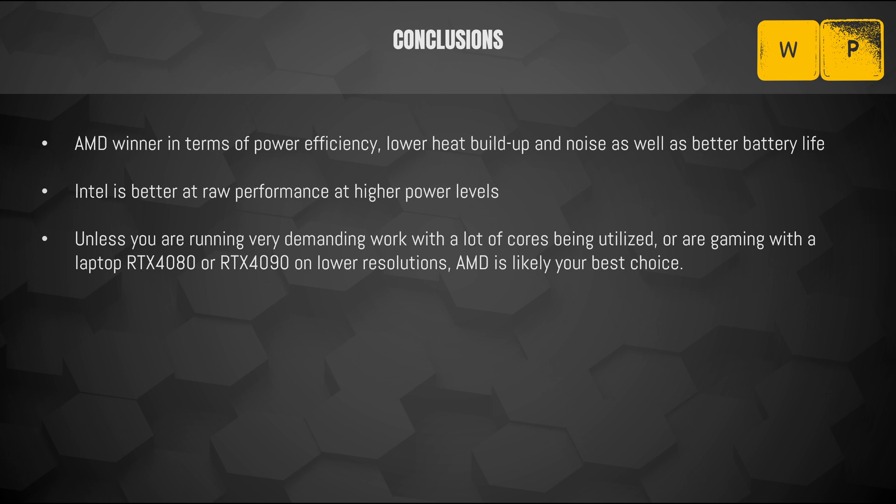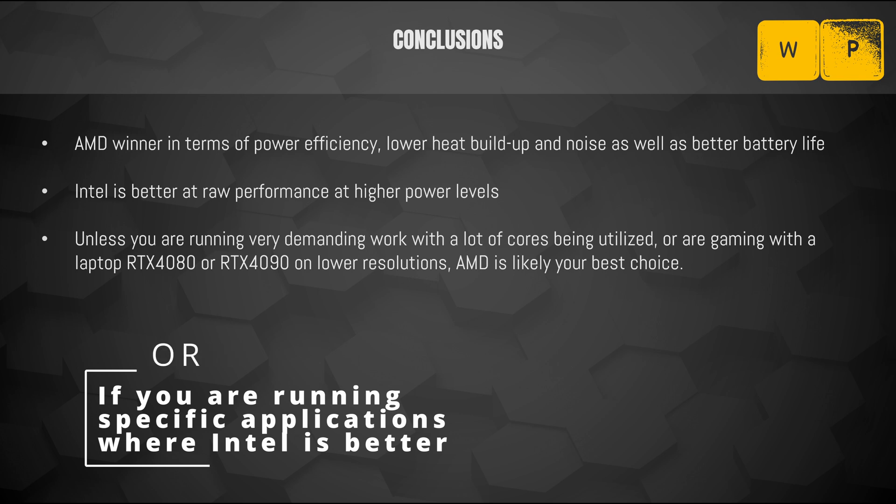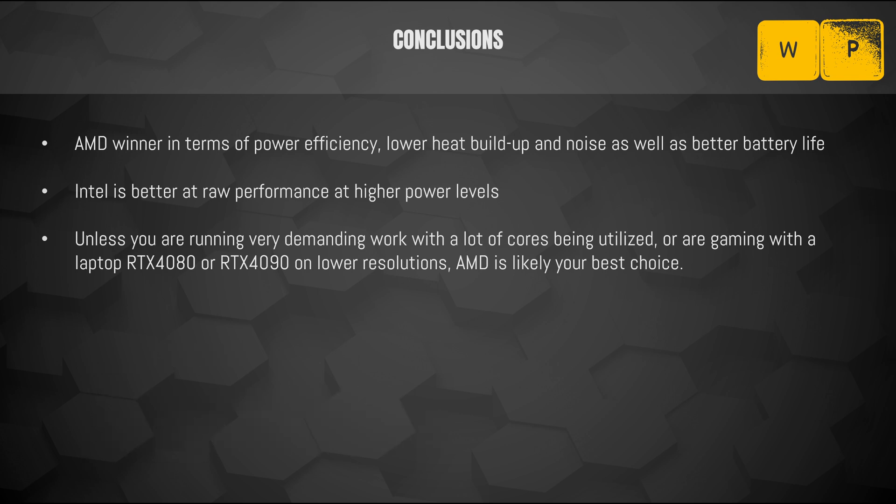Intel is still the king in terms of raw performance at higher power levels. If you're running very demanding multi-threaded work, or gaming at very low resolutions with very powerful GPUs, then Intel might be what you require. Apart from that, AMD is likely your best choice in laptops. The Intel 13th gen still worked great for me, especially when power limited to 35 or 45 watts, and the fans didn't come on as much. Intel also has a major advantage in the resources they spend helping laptop manufacturers optimize and deliver builds for the newest generation.